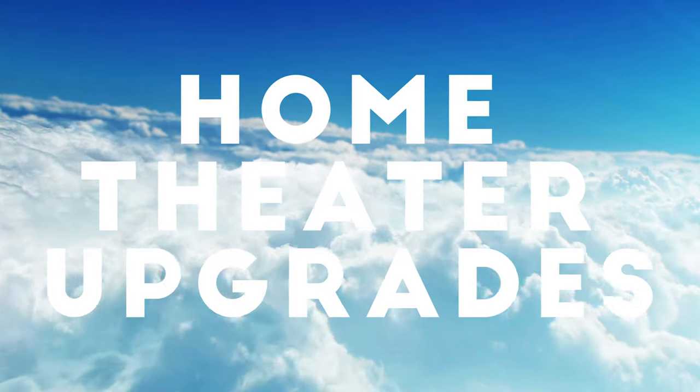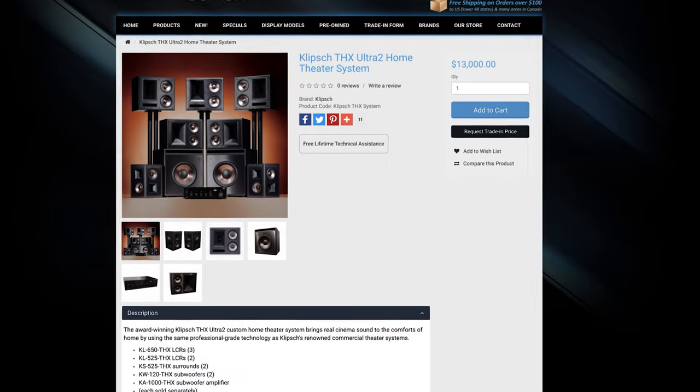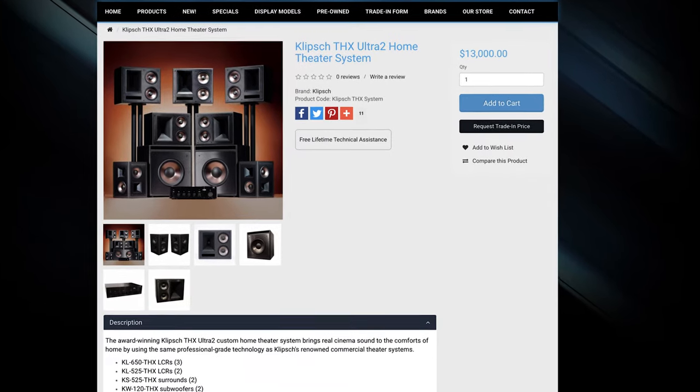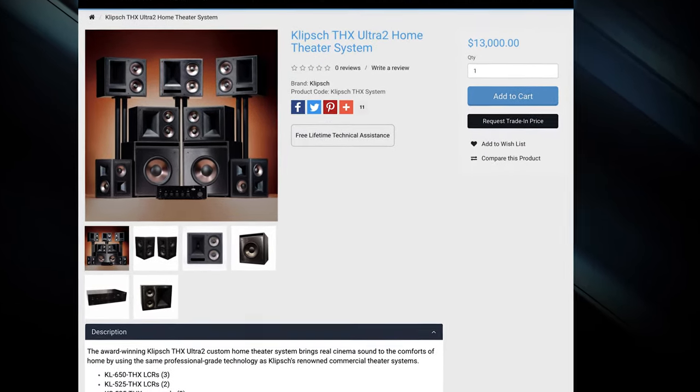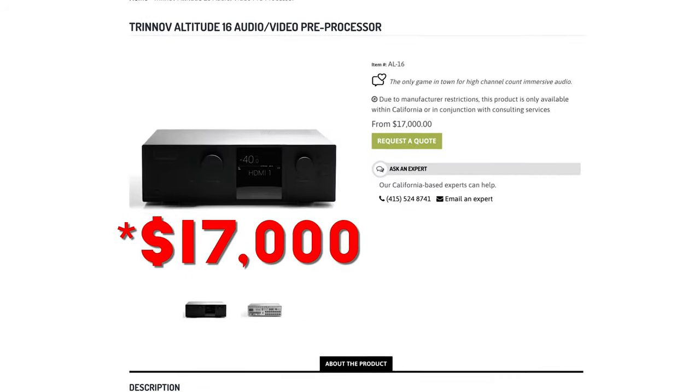Beyond this, the sky's the limit. I've always wondered if the Klipsch THX Ultra 2 7.2 channel system is actually worth the $13,000 price tag just for your bed layer of speakers. Or maybe you want to go with the best of the best and get yourself a Trinnov processor, which starts at $18,000.